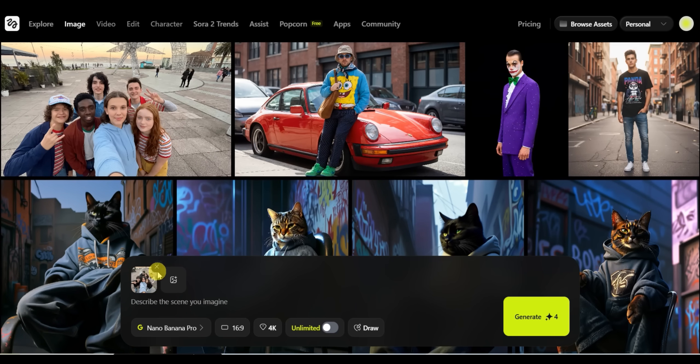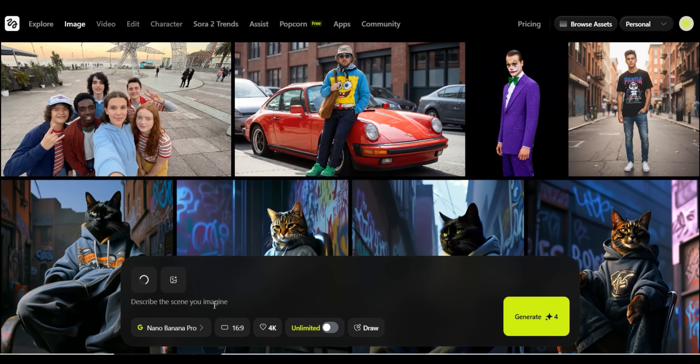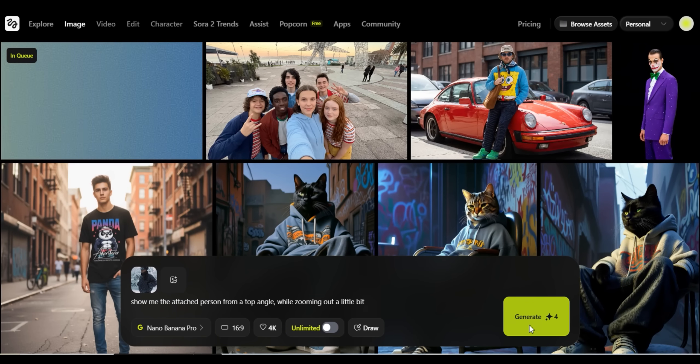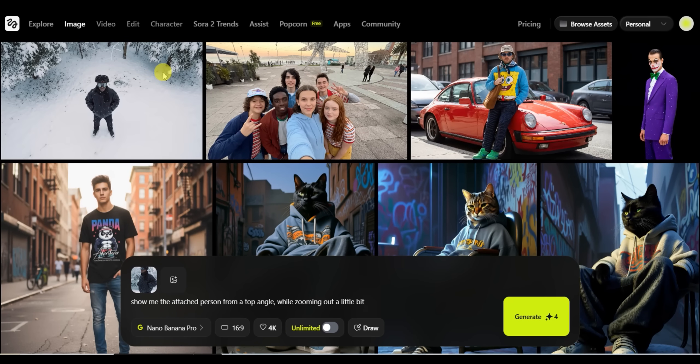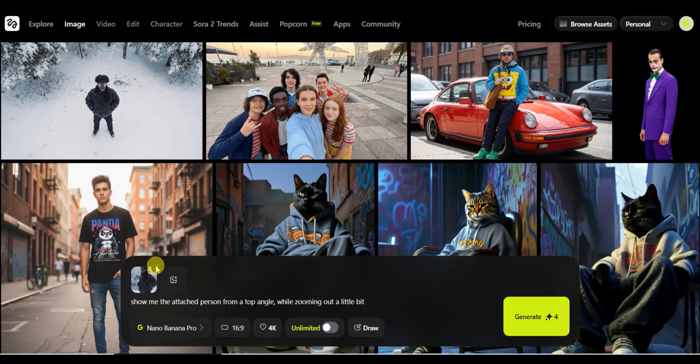For the second example, I'm uploading an image of a man in the snow who is looking to the left side, and I'm going to change the angle. The prompt says: show me the attached person from a top angle while zooming out a little bit. After a couple of seconds, we get a perfect result — the same person and character from a different angle. We can press the download button to save the image or press on the video tab to create a video out of it.